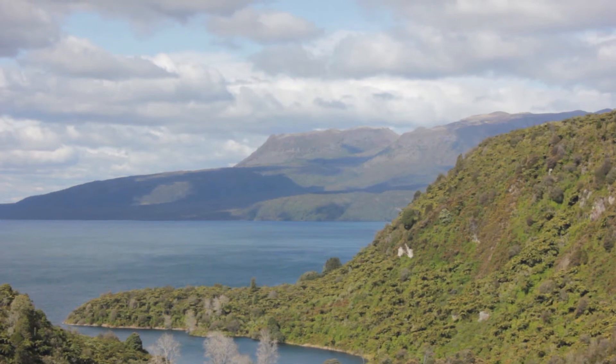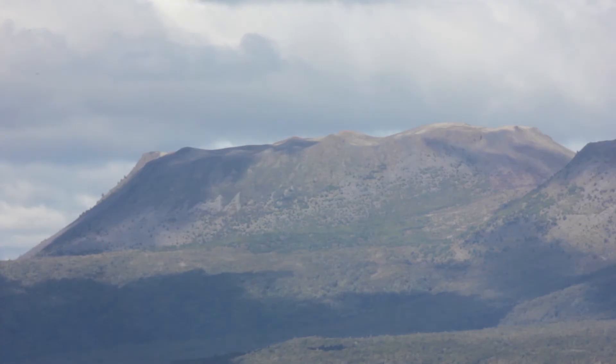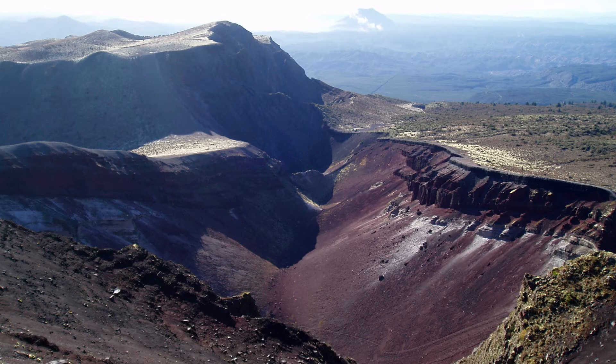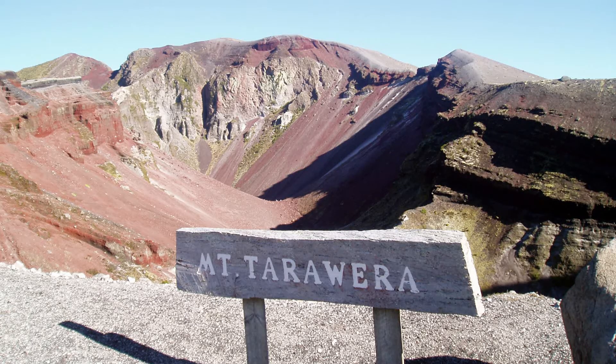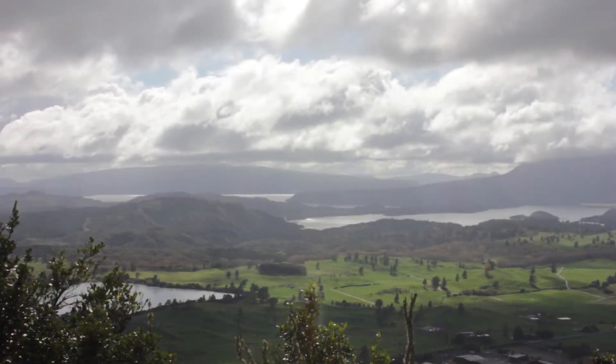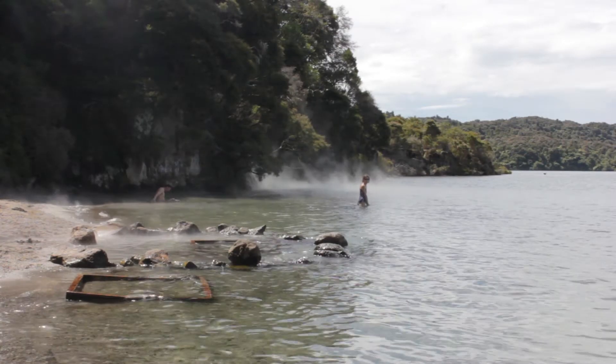The 1886 eruption of Mount Tarawera is New Zealand's largest in historic times. The volcano has three dome-shaped peaks, the highest being the Ruawahia dome at 1111 meters. These domes have been split down the middle by a series of fissures that run 17 kilometers northeast to southwest. The fissures include the Waimangu thermal valley, which was created by the eruption. Tarawera is surrounded by a number of lakes created or altered by the 1886 eruption.